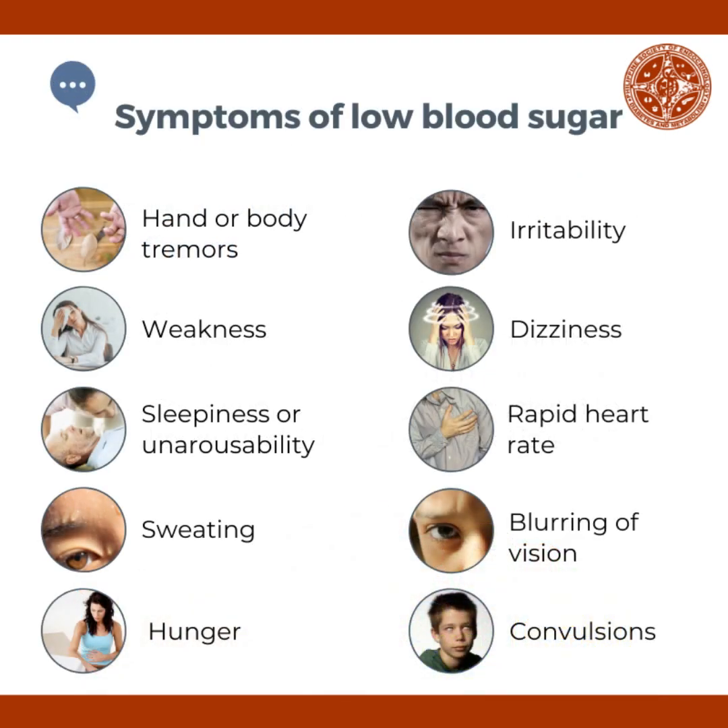What are the symptoms of low blood sugar? You could have hand or body tremors, weakness, sleepiness or unarousability, sweating, hunger, irritability, dizziness, rapid heart rate, blurring of vision, and sometimes convulsions.